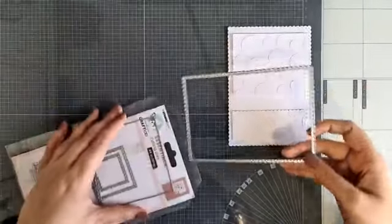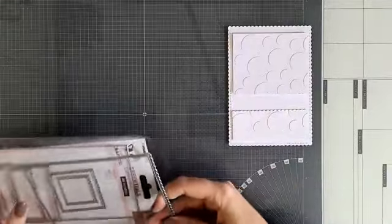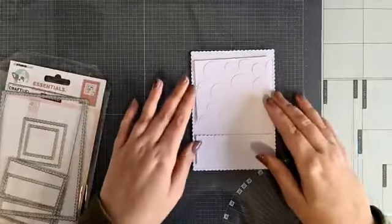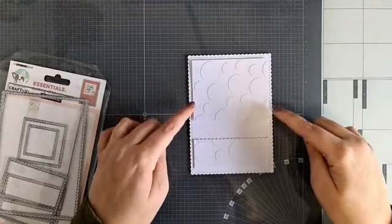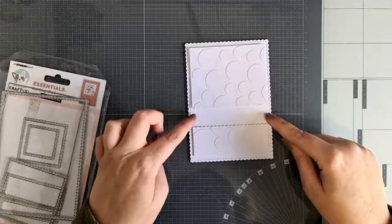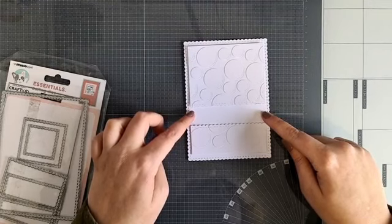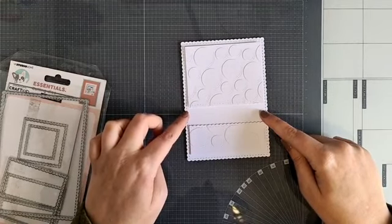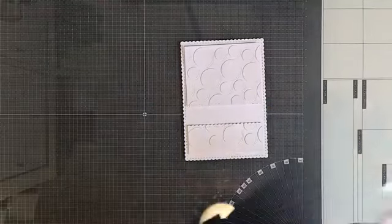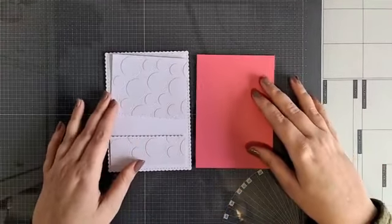Dat is echt gewoon heel tof. Ik heb dit dan even al in voorbereiding gedaan en net uitgelegd hoe je dat doet. Embossen ligt per machine even verschillend, dus probeer daar lekker mee uit. Sorry dat ik mijn geluid even aan heb staan - dat is wegens privé redenen. Normaal probeer ik het zo onrustig mogelijk voor jullie te maken, maar het kan dus zijn dat jullie even wat geplingel hebben af en toe.